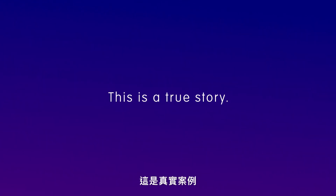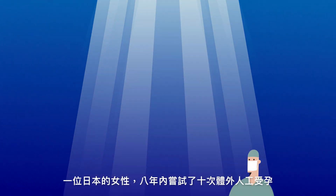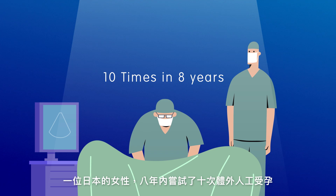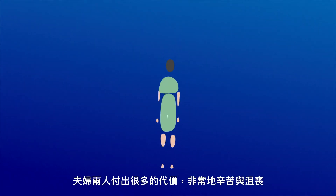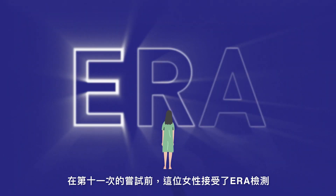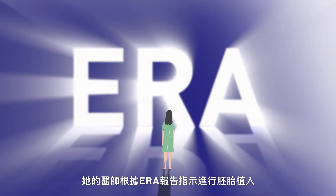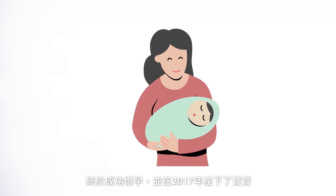This is a true story. A Japanese woman did in vitro fertilization and transferred embryos ten times in eight years. She did not get pregnant. It was very difficult and cost her and her husband a lot. Before the 11th transfer, she did ERA and had a personalized embryo transfer according to the ERA recommendation. She finally became pregnant and gave birth to her baby in 2017.